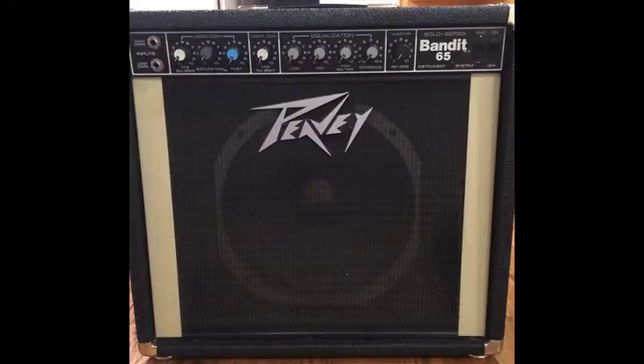The Solo Series Bandit 65, from 1983 to 1987: large improvements in tone compared to previous versions were again realized, and the power rating was increased to 65 watts RMS. The Bandit 65 was made in Meridian, Mississippi, USA, and came equipped with PV's proprietary guitar speaker, the Scorpion.